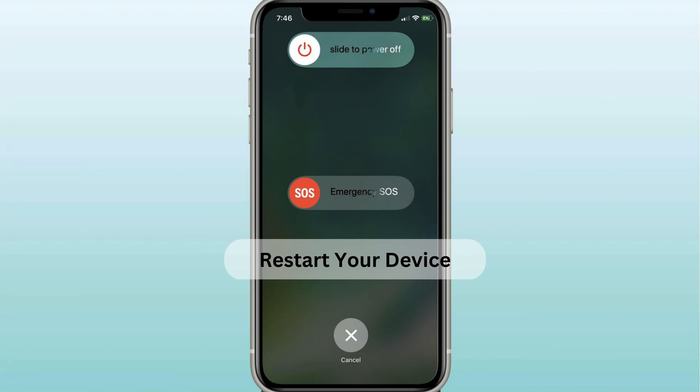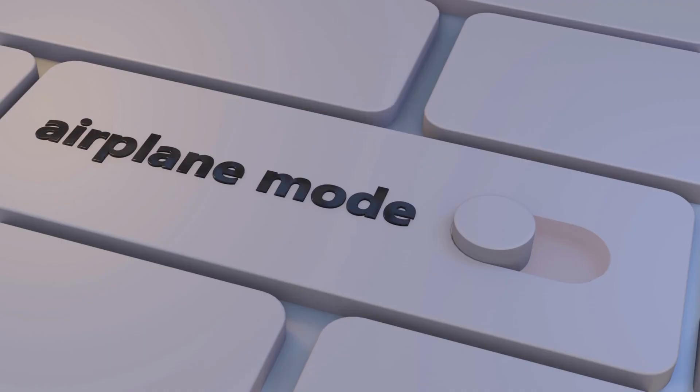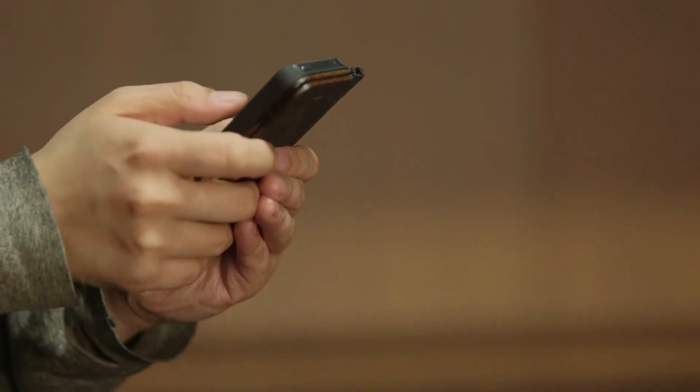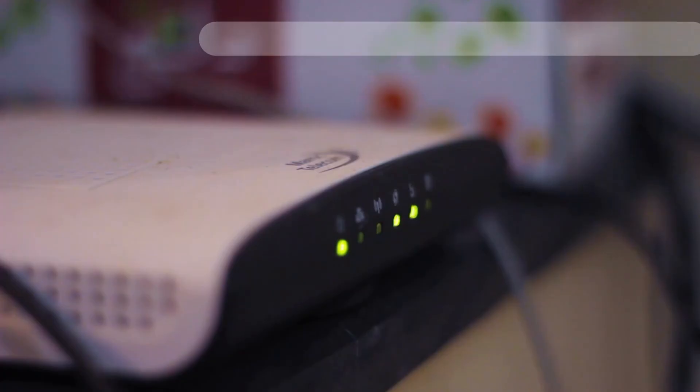Third, restart your device. If you're still experiencing problems with your Wi-Fi showing the privacy warning message, you can try turning airplane mode on and off. If that doesn't work, restarting your device might help. Once your device is off, switch it on again and check the network.